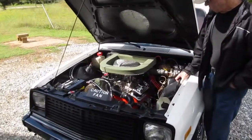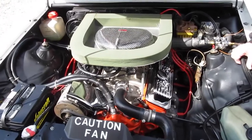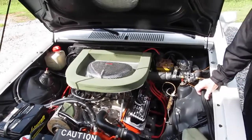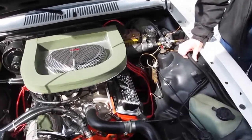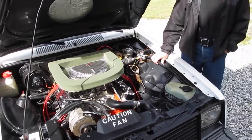I found this car in a Kroger parking lot with a full sale sign on it, called the guy and bought it, then drove it for about four years with the stock system in it.